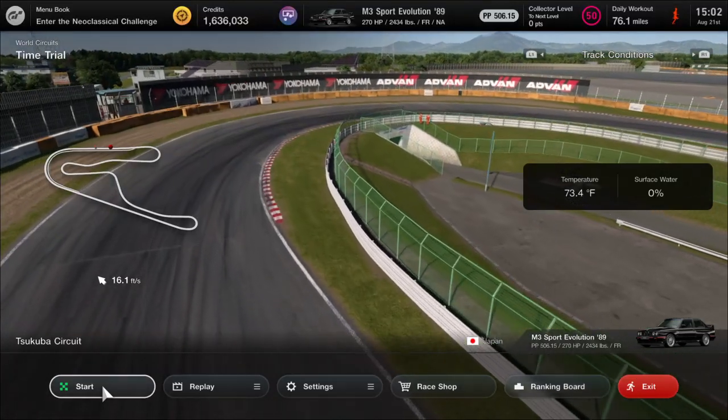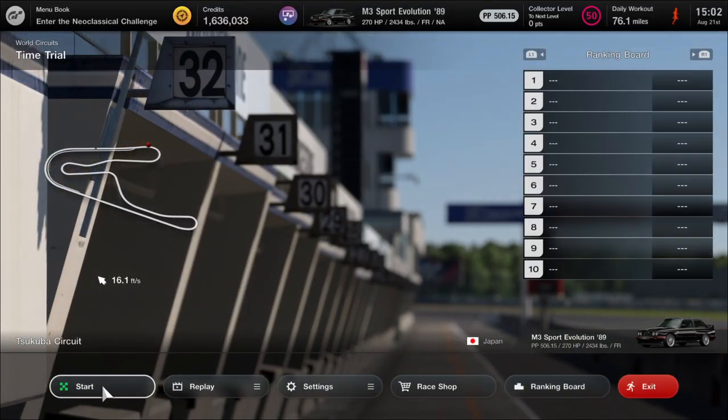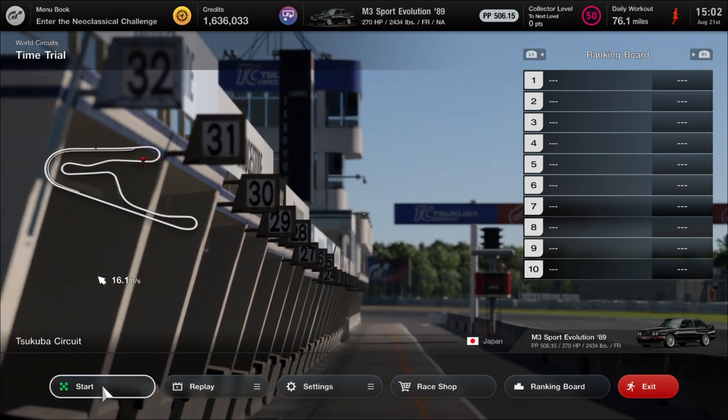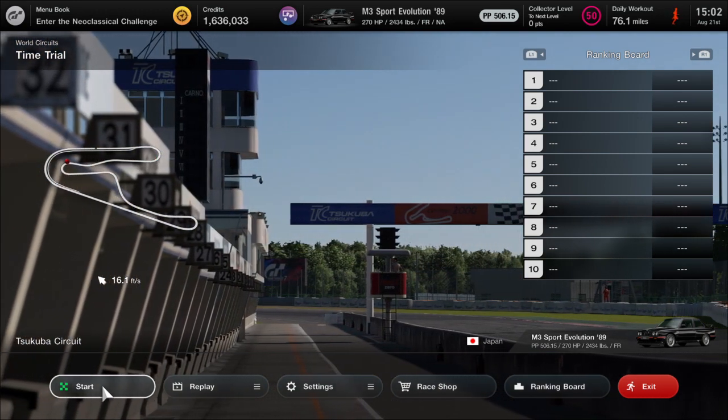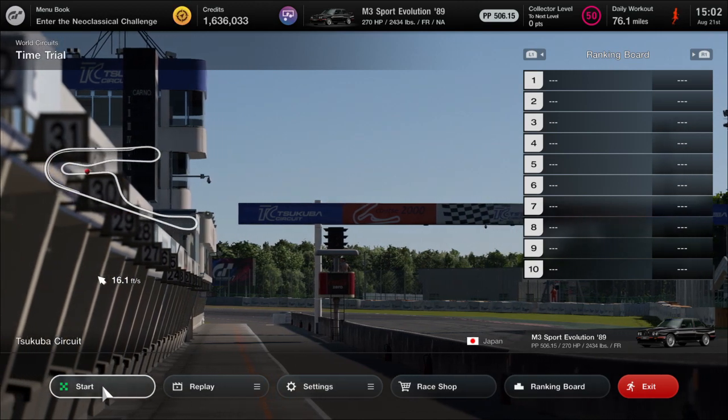Hey guys, here we are in GT7 at the Tsukuba Circuit in the BMW M3 Sport Evolution from 1989. I wanted to create this video to show a real disconnect between GT Sport and GT7.